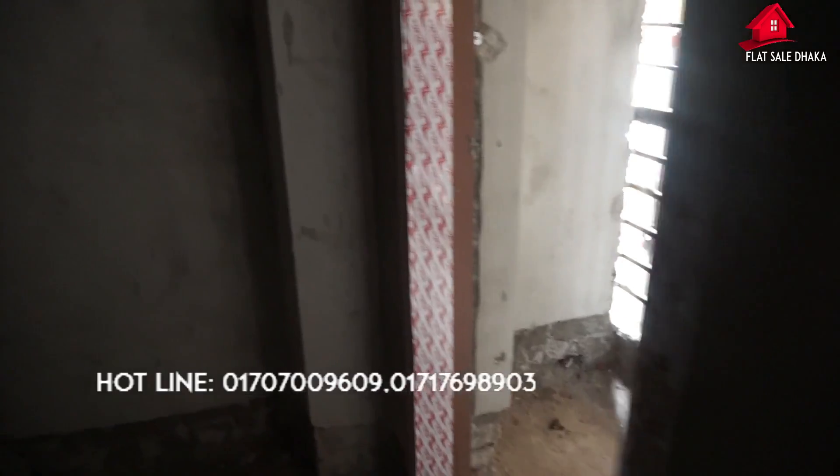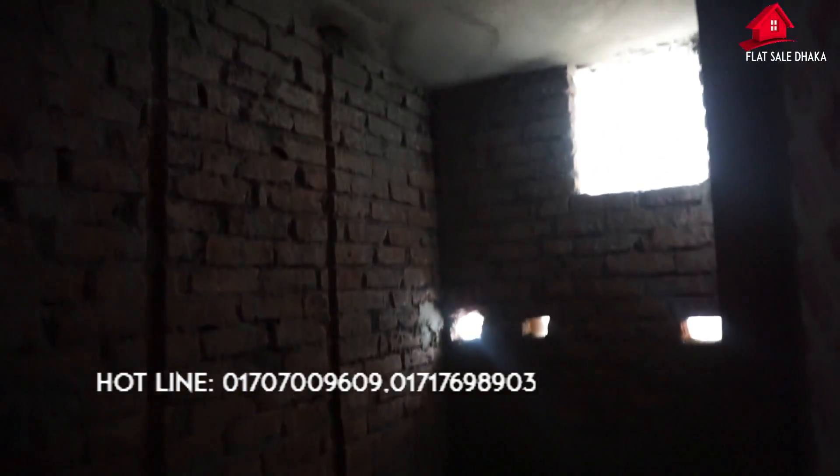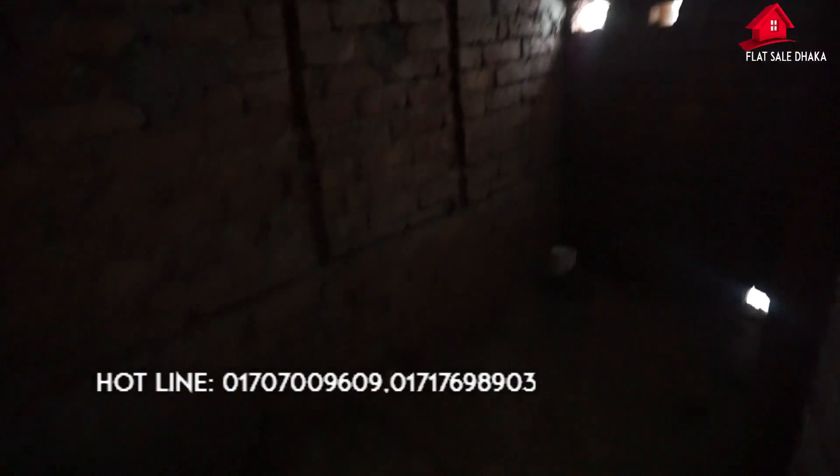We will be able to hand over this flat. We will complete what needs to be done and finish the building in 6 months. We can do 3 or 4 parts of this flat.